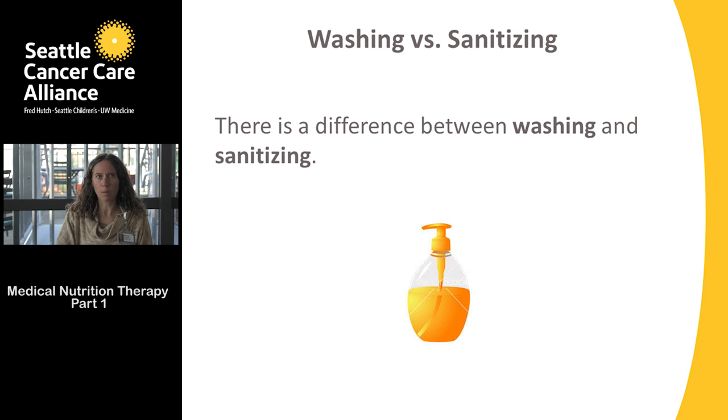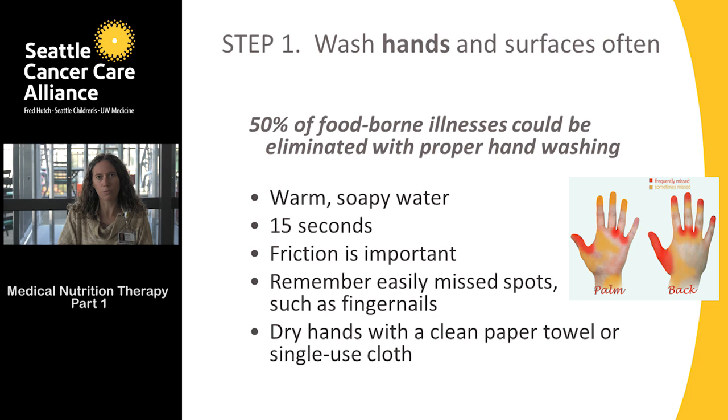Let's talk about the first step. There is a difference between washing and sanitizing. First, we're going to talk about washing. One of the best ways to prevent foodborne illness is actually to wash your hands — 50% of foodborne illness can be eliminated with proper hand washing.